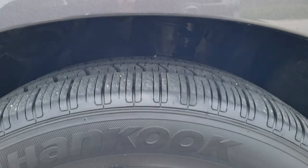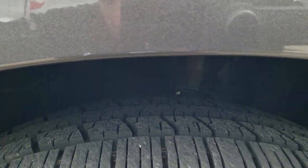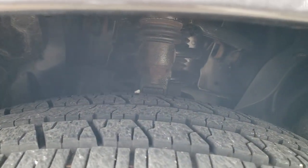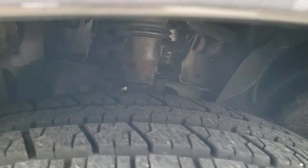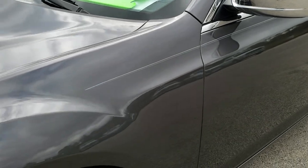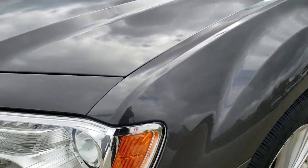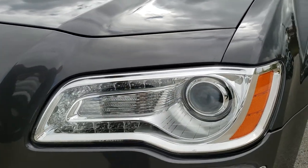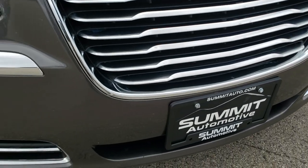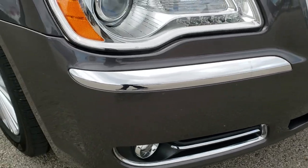Comes with the factory alloy rims, Hankook Optimo 235/55 R19 tires, and these tires have probably about 70 to 80 percent of the tread left — very new tires on this car, maybe even more. Comes with the projector lamp headlamps, the LED running lights, the projector lamp fog lamps. Front bumper is in really nice shape — no dents, dings, or cracks on that.